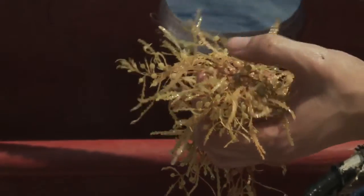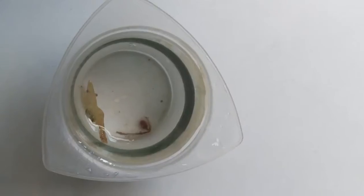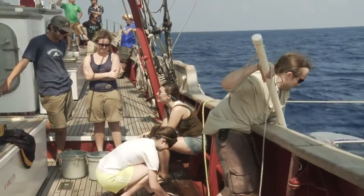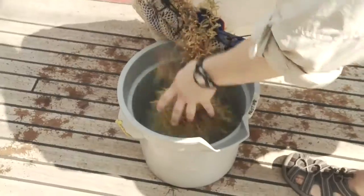Sargassum is a floating macroalgae. They're very interesting from an ecological perspective because they provide structure in the ocean. Shrimp, crabs, fish — they live their entire lives in these clumps of floating seaweed. In order to collect sargassum, I will simply reach over the side with a large dip net and then bring it back on board.